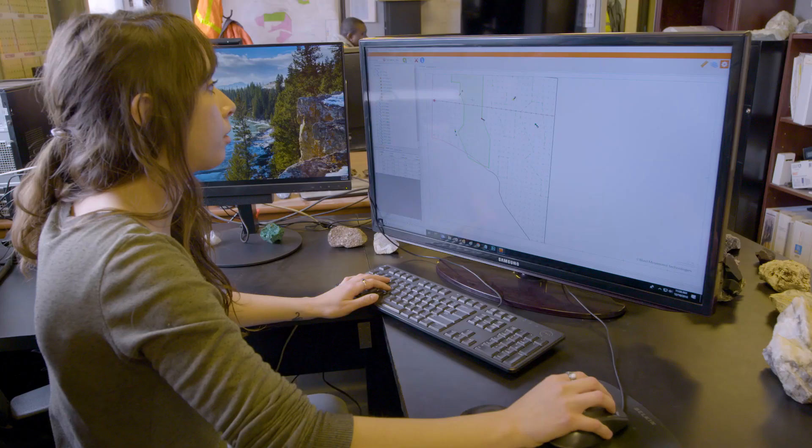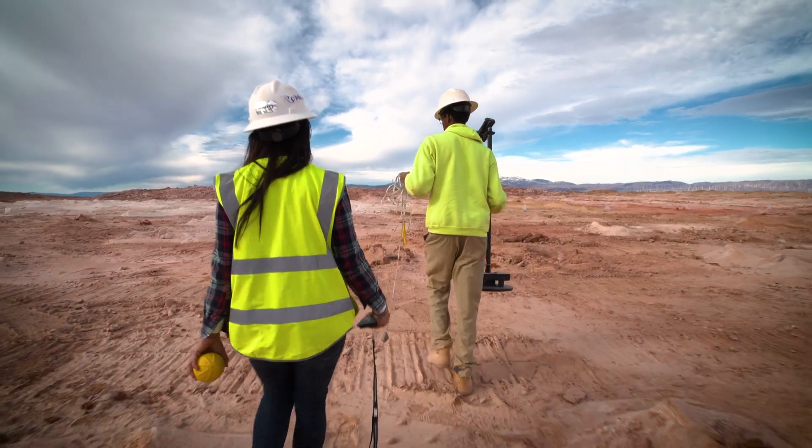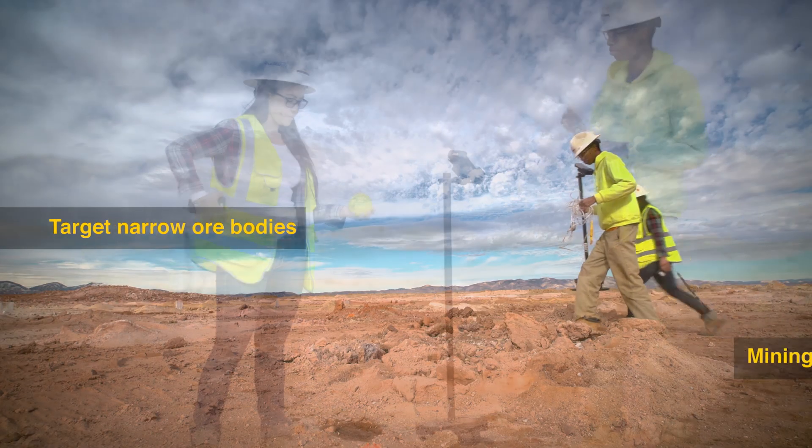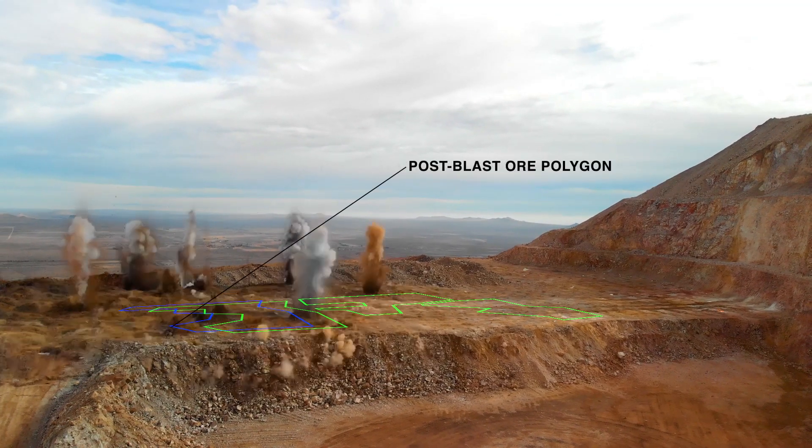The blast movement monitoring system has become a pretty normal part of our operation at this point. It offers a sense of confidence that we're mining the right area. We can actually try to attack narrower geometries with more confidence that what we're mining is actually going to be the gold and silver rather than waste.